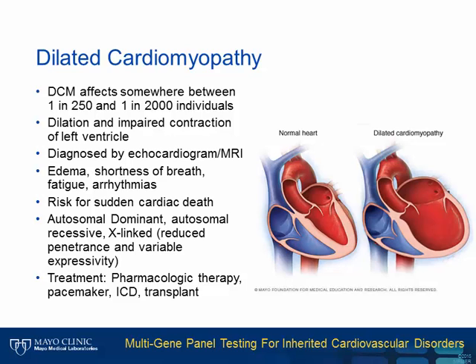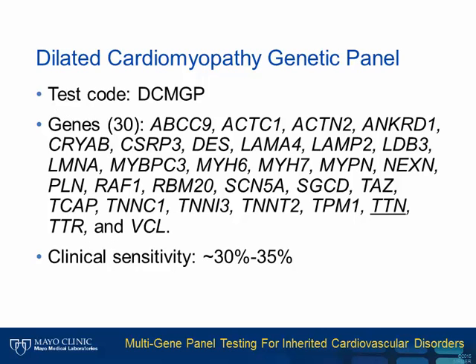Another type of hereditary cardiomyopathy is dilated cardiomyopathy, which affects approximately 1 in 250 to 1 in 2,000 individuals. It is characterized by dilation and impaired contraction of the left ventricle and can be diagnosed by echocardiogram or MRI. Patients with DCM may present with edema, shortness of breath, fatigue, and arrhythmias. DCM is associated with risk for sudden cardiac death and is usually inherited in an autosomal dominant manner, but can be autosomal recessive or X-linked. Like HCM, DCM demonstrates reduced penetrance and variable expressivity, and treatment includes pharmacologic therapy, pacemaker, ICD, and transplant. Our DCMGP panel test examines 30 genes; the most commonly involved gene is TTN, which encodes the large protein titin. The clinical sensitivity of this test is approximately 30 to 35%.